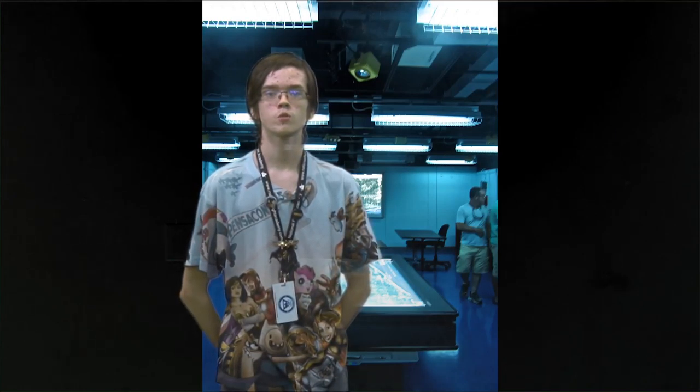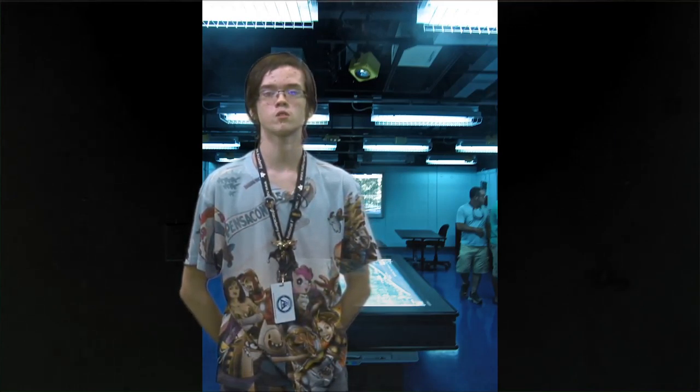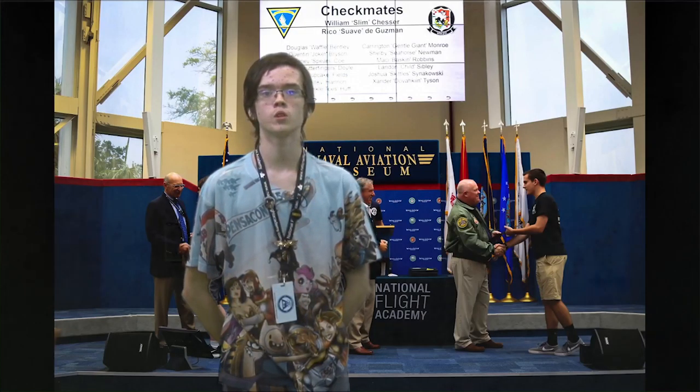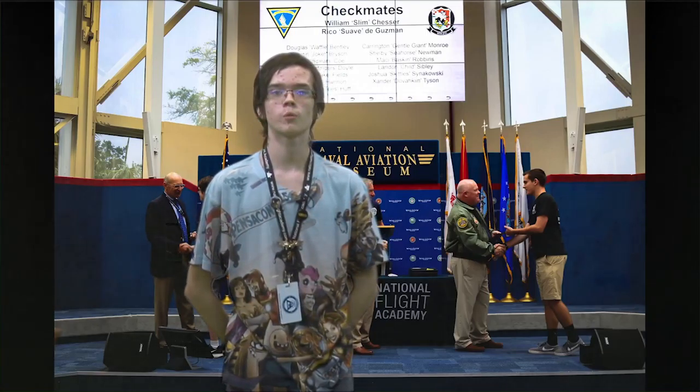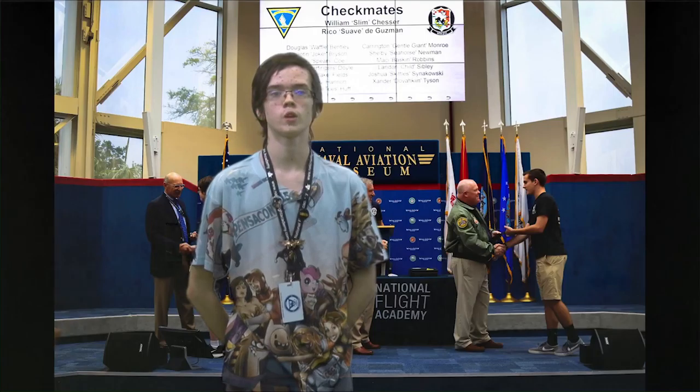In addition to flying and being in the control room, we were also planning missions in the Joint Intelligence Center, otherwise known as the JIC. This is where we got our distances and headings for everything. One mission we had to fly was an air show over Pensacola Beach — this was my favorite mission. There was no graded score, but we did have to follow the flight plan that we had made while in the JIC.